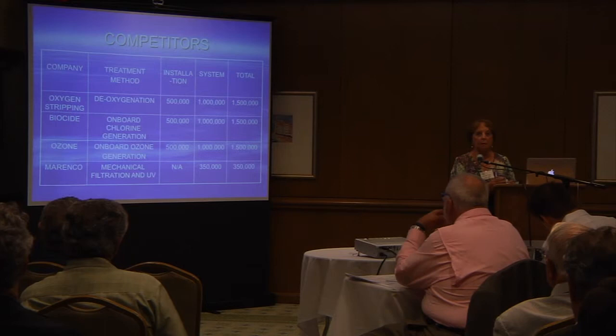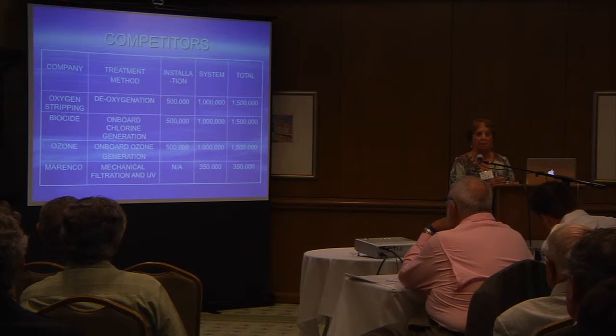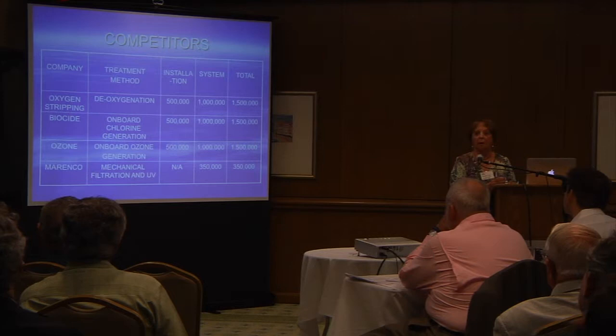If you look at this slide, the top three processes are those that go into the engine spaces. And if you look at the dollar amounts, you'll see that Marinko is quite a bit less expensive for the shipper.